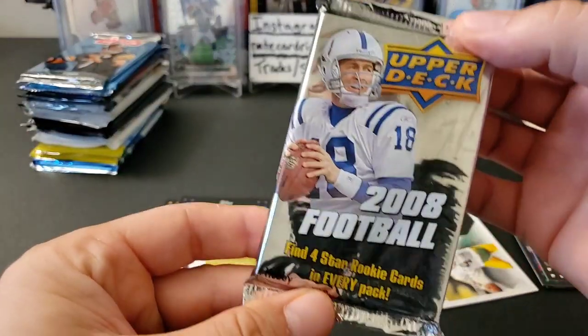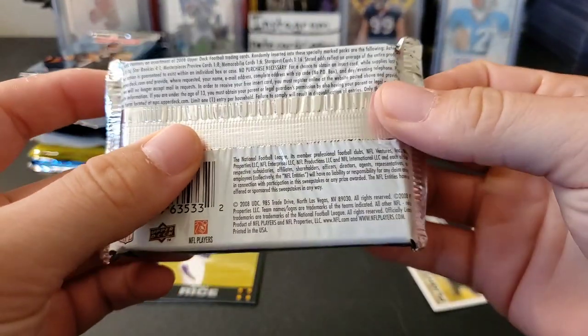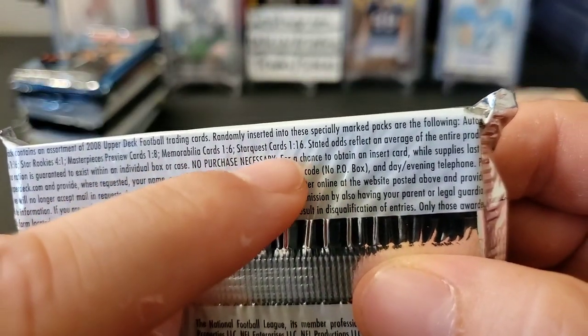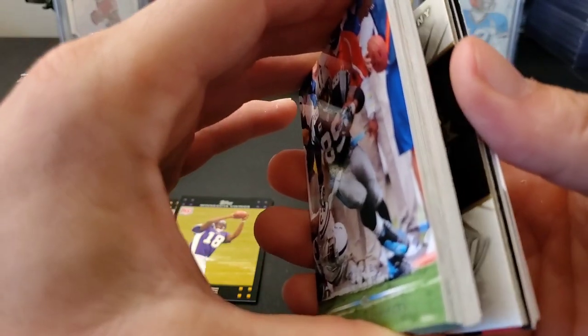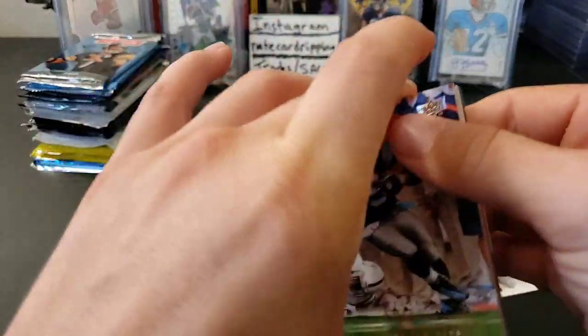2008 is the next year — we have a 2008 Upper Deck. Find four star rookies in every pack, which is pretty cool. I can't remember the hits in this — I think it's one or two autos per box. Memorabilia one in six, star quest cards one in sixteen. These are the infamous ones that like to stick together. Oh, we have definitely a dummy in there — holy cow. Yeah, you ain't getting nothing, they're just gonna throw a giant dummy in there.